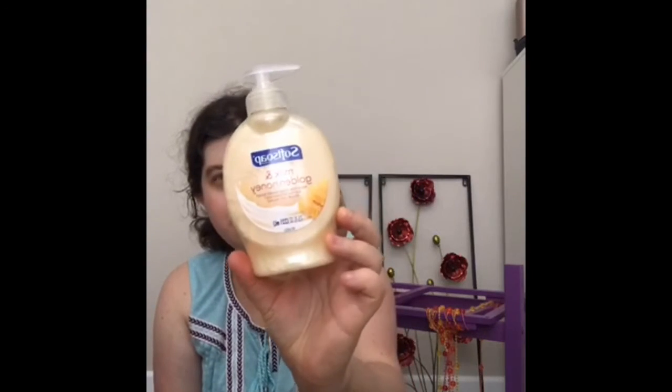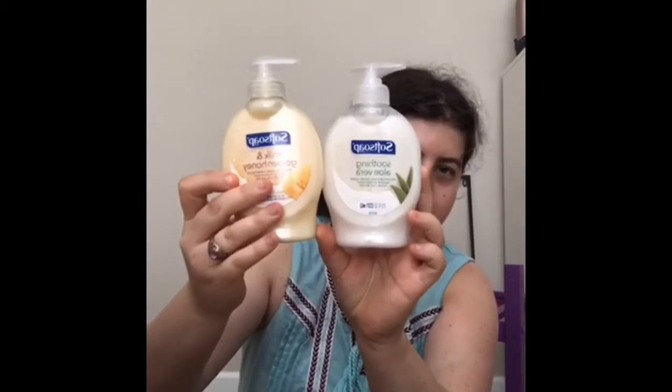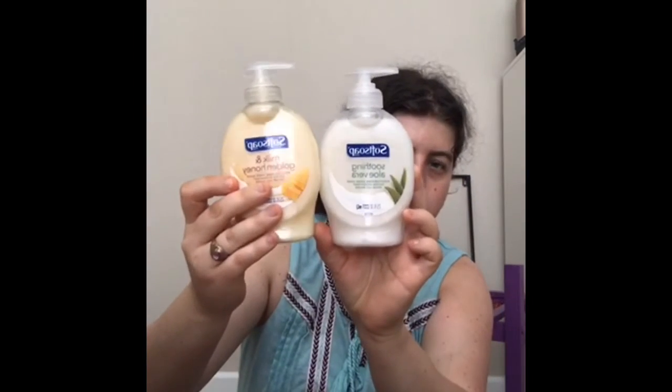Then we also have another hand soap. This is Soft Soap in Mug and Golden Honey. So these are both the hand soaps that I got. I just love adding hand soaps into my bathroom. I might do a stash haul because you guys haven't seen those in a really long time.